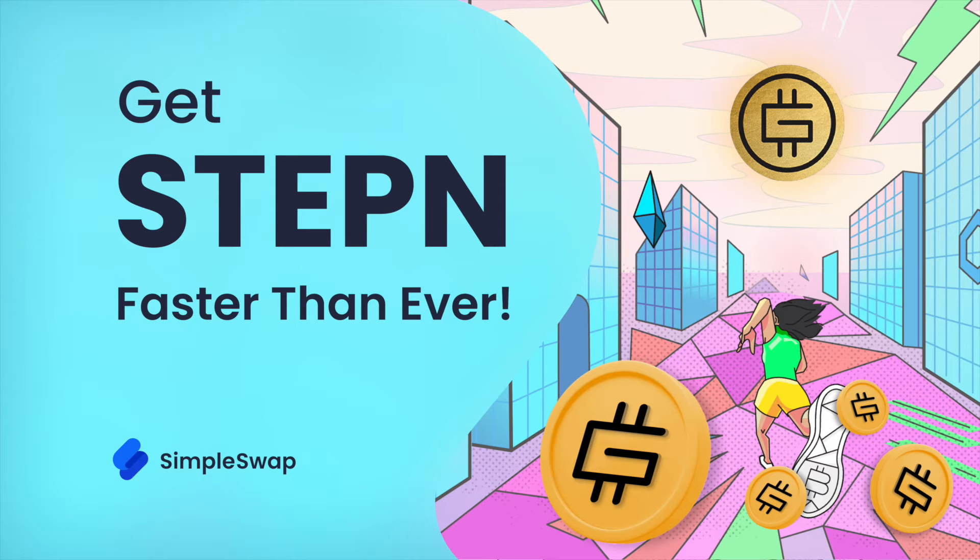Hi guys, and welcome to the SimpleSwap cryptocurrency exchange. In this video, we will guide you on how to get GMT tokens in just a few simple steps using our updated platform.